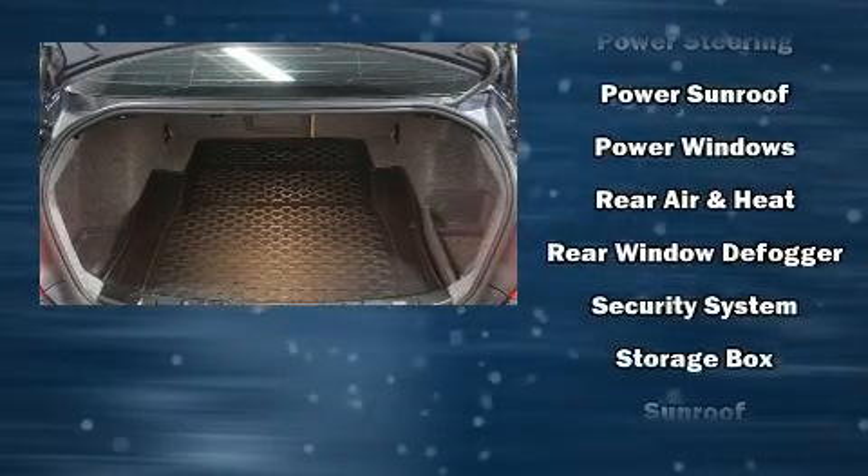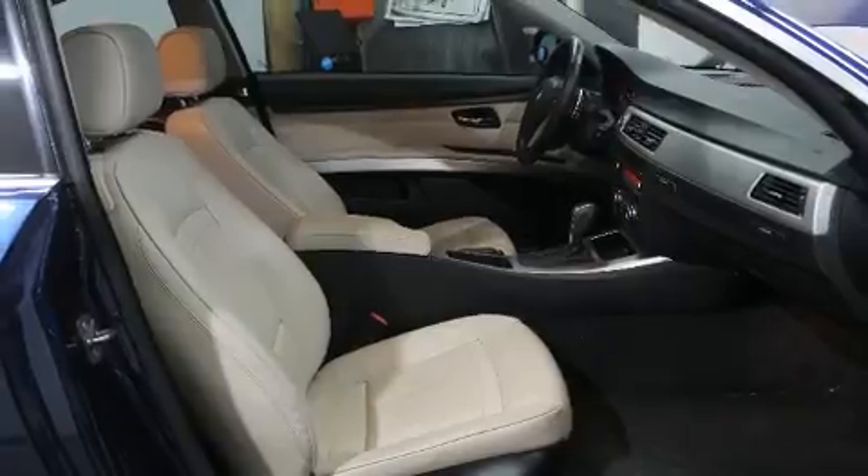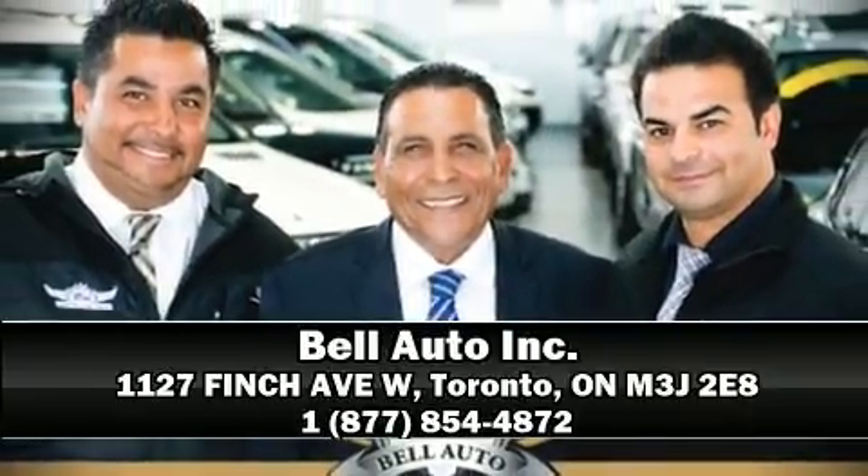Sophisticated all-wheel drive technology maintains a firm grip on the road. Our sales reps are knowledgeable and professional. We are here to help you!